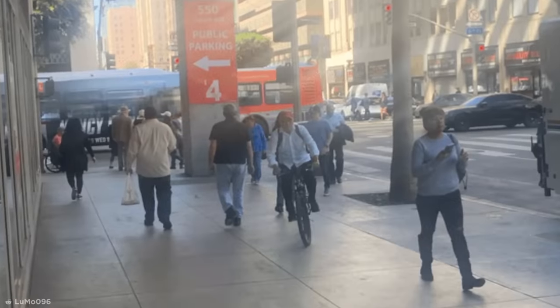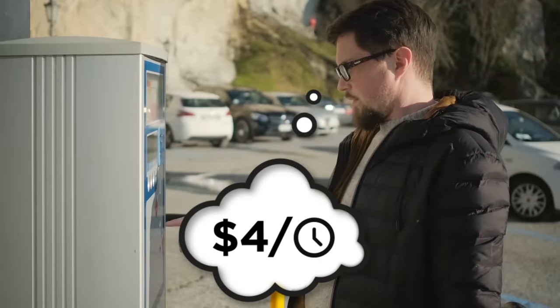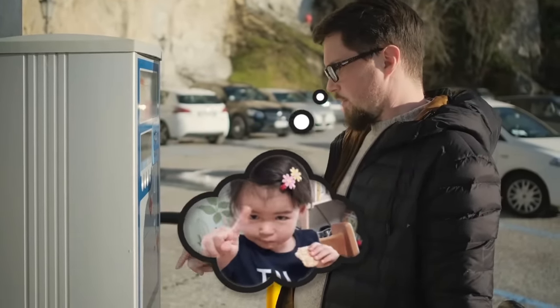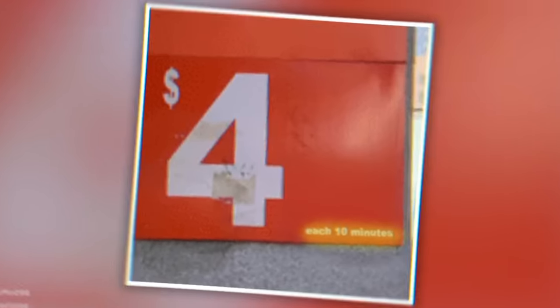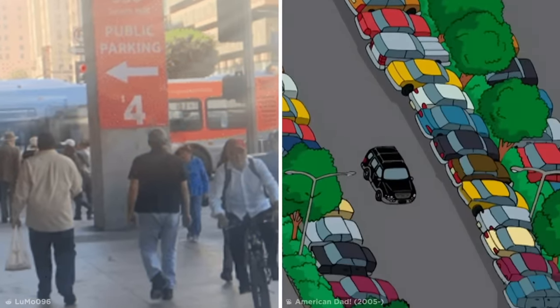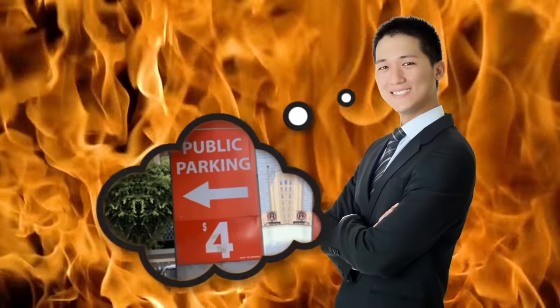Similarly, this parking garage in Los Angeles seemed to offer a pretty good deal with $4 parking. Though still expensive, in a major city that's not a terrible price per hour. But of course, it wasn't per hour — the teeny, tiny small print on closer inspection revealed that they were charging $4 every 10 minutes. Given that the text was so small it was unlikely to be spotted by motorists looking for a space, the designer responsible for this has truly earned their place in hell.